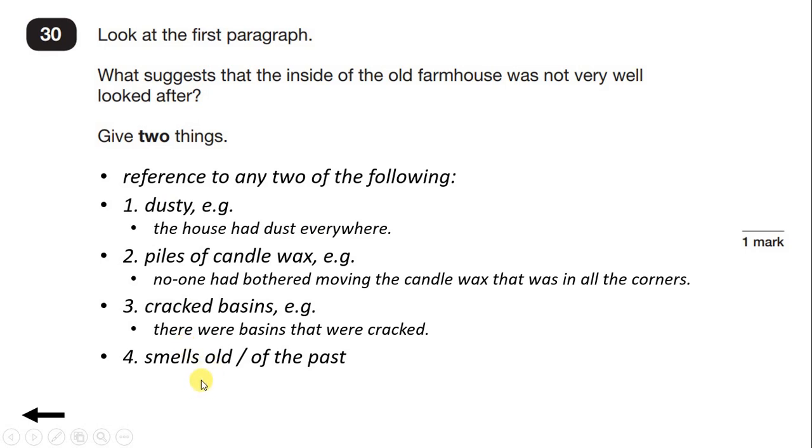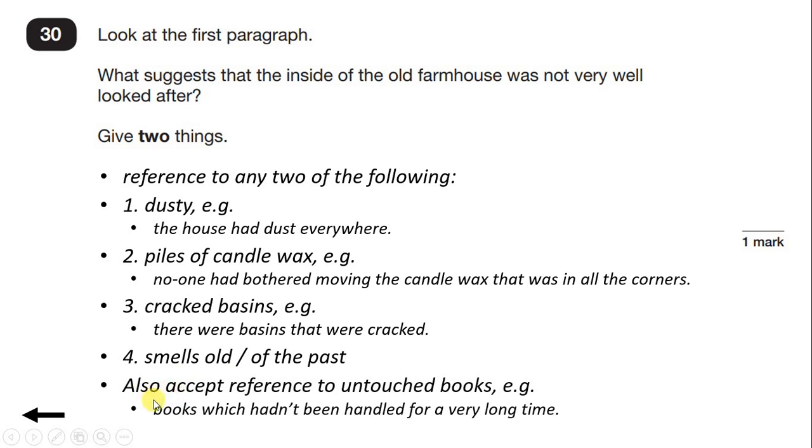Piles of candle wax in unlikely corners — so we have another reason: there are piles of candle wax that no one has bothered moving. But there are other possible answers for this question as well. We have huge chamber pots and cracked basins, so another possible reason is that the basins are cracked. We might also have spotted the phrase 'smelt of a past' in the first sentence. The mark scheme says also accept reference to untouched books — it's not the best answer, but we would still get the mark, as long as we'd written one of the other things as well. Here we need to give two things to get one mark.